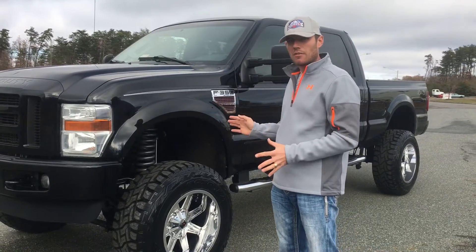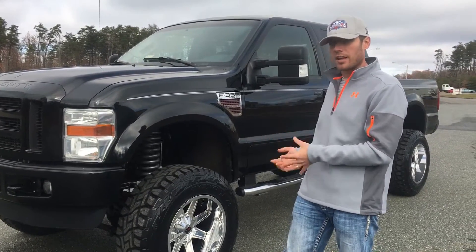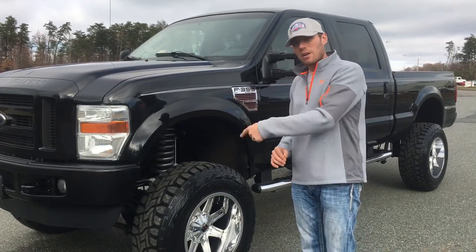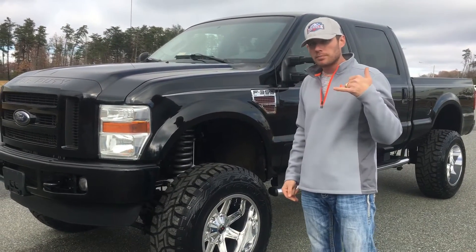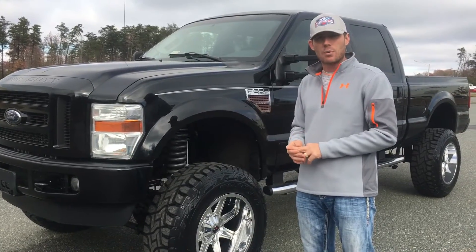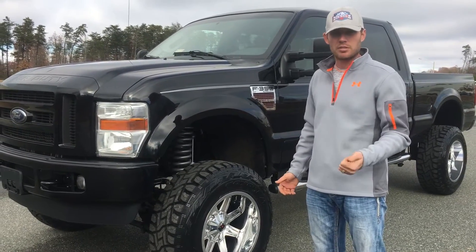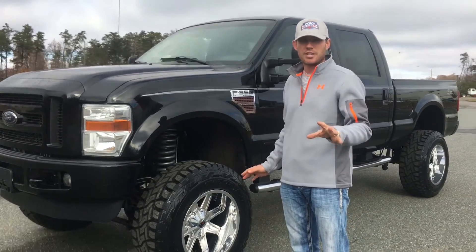I hope this video has given you guys an idea of what it's like to be here looking at and walking around this truck — because it is very, very sweet. If you think this is for you, pick up the phone — we'd love to hear from you. ABC Diesels: 540-891-2277. Call right now, otherwise somebody else will and you're gonna miss out. God bless you, thanks for watching. Jason out.